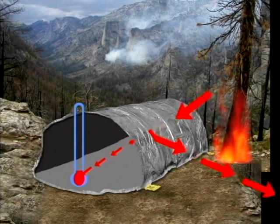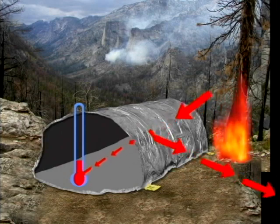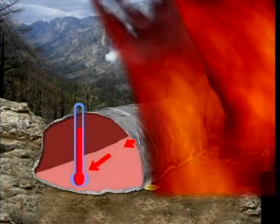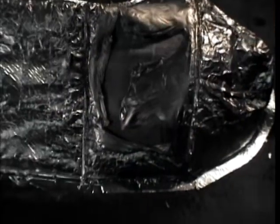The outer foil reflects about 95% of the radiant heat that reaches it. Only 5% is absorbed into the shelter material, so the temperature of the material rises slowly. But convective heat is rapidly absorbed into the shelter material. If the temperature of the material reaches 500 degrees Fahrenheit, the glue that bonds the foil and fabric starts to break down. The layers can separate, allowing the foil to be torn by turbulent winds. Without the foil, the shelter loses most of its ability to reflect radiant heat. The silica material will slow heat transfer, but the shelter offers less protection than it would if the foil were still in place.